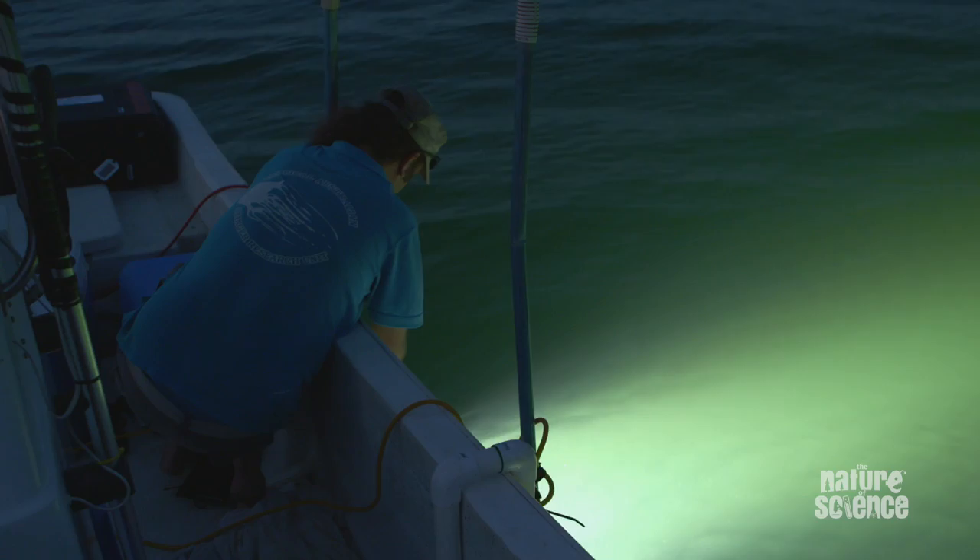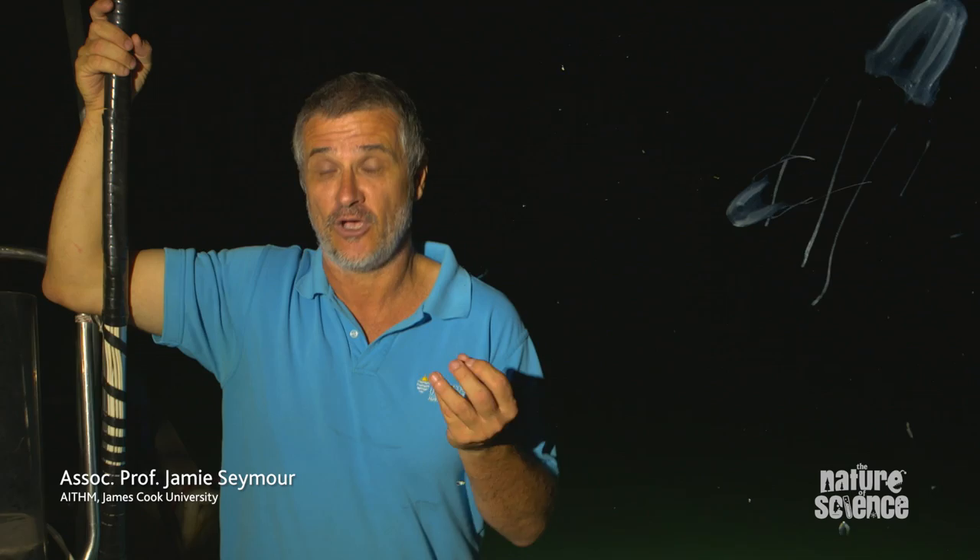Meet the Irukandji jellyfish. It's a small, square-shaped jellyfish about the size of a sugar cube with four long extendable tentacles. It's found right throughout the tropical waters of the world, wherever you find coral reef.